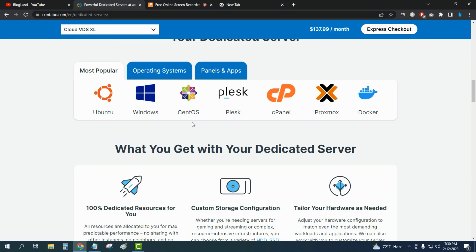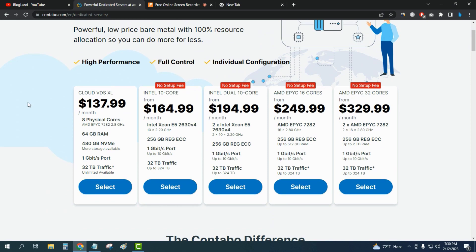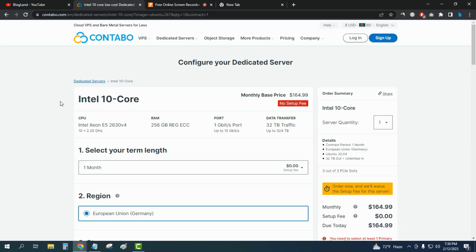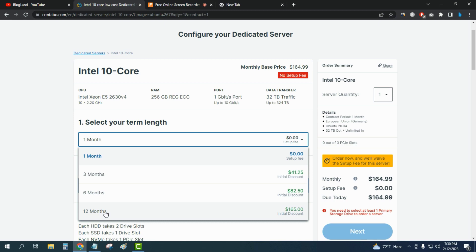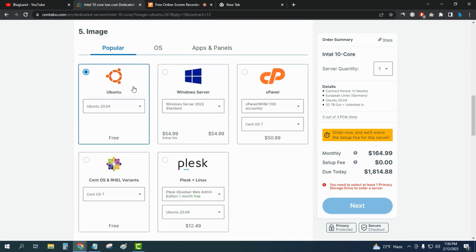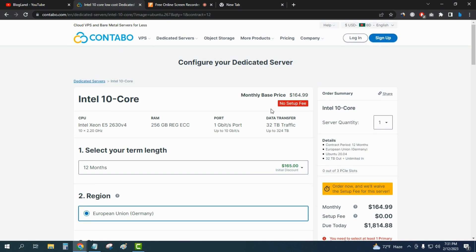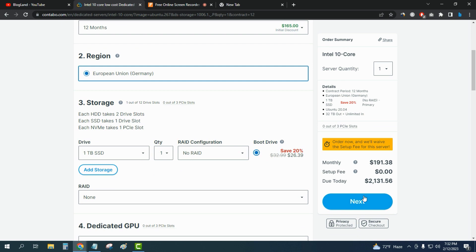Going down below you will see German quality dedicated server services where you can configure your operating systems, control panels, and all other details. To buy a dedicated server on Contable, just click on 'Select,' then choose your term length — I recommend at least 12 months. The server will be located in Germany. You can choose your drive, operating system, control panel, additional ports, and SSL certificate, but I recommend keeping the defaults.